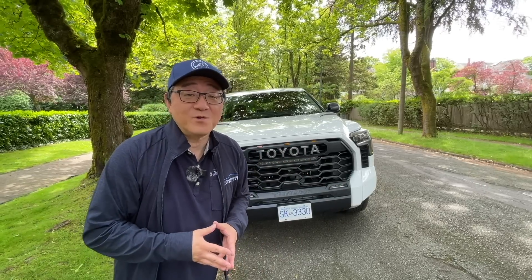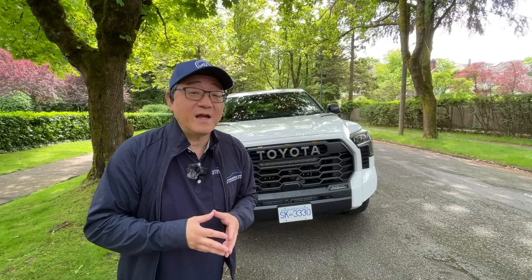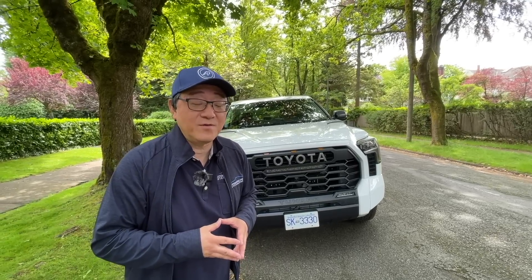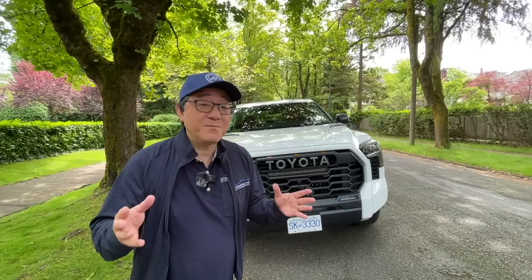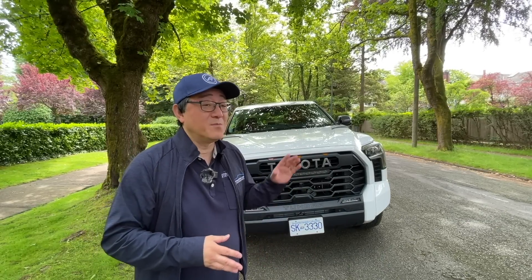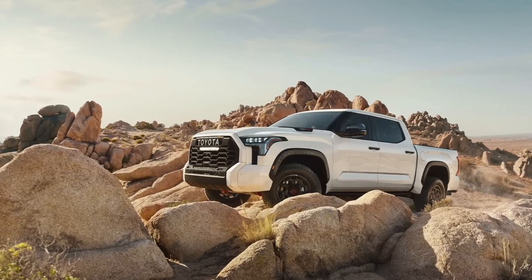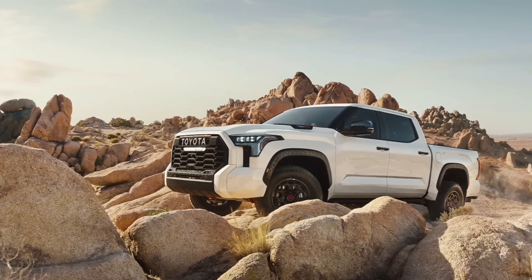Hello everyone, this is David from Automotive Press. I recently purchased an all-new 2022 Tundra TRD Pro, and I did a video on the day I picked it up. I'm still very excited because it's an amazing truck — perhaps the best truck I've ever owned, and it's been my daily driver for a while now.